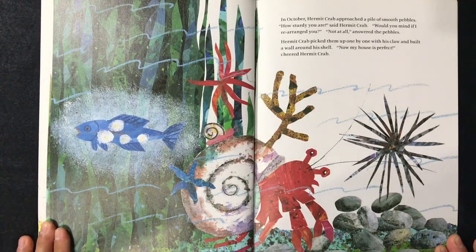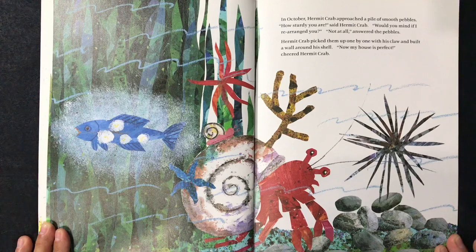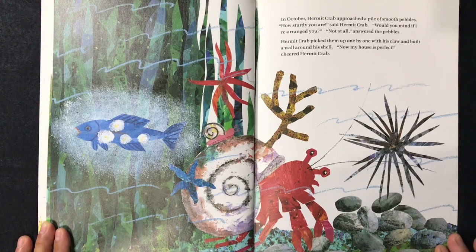In October, hermit crab approached a pile of smooth pebbles. "How sturdy you are," said hermit crab. "Would you mind if I rearrange you?" "Not at all," answered the pebbles. Hermit crab picked them up one by one with his claw and built a wall around his shell. "Now my house is perfect!" cheered hermit crab.